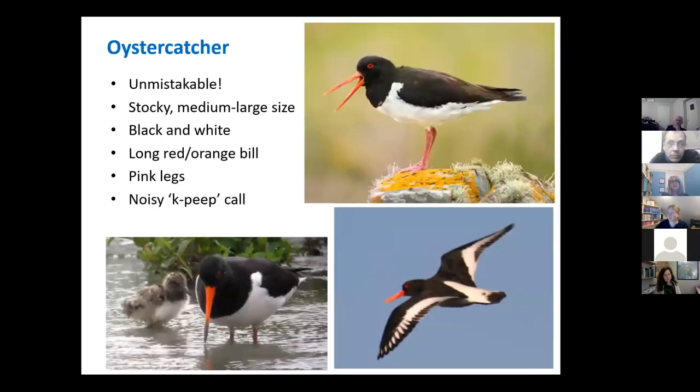The oystercatcher is fairly unmistakable — it's an in-your-face kind of bird. Black and white, with a huge reddish-orange beak, really, really noisy and hard to miss. A very distinctive bird. They show very clearly that black and white colouring when they're flying.